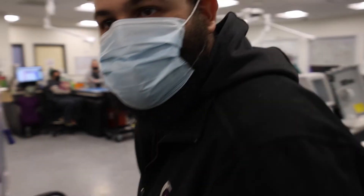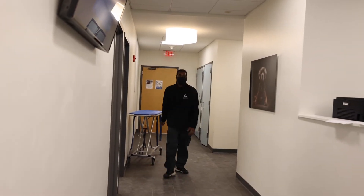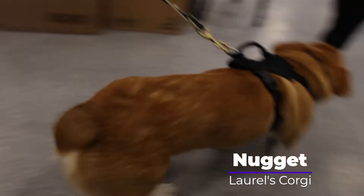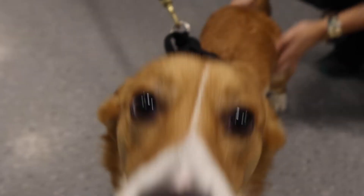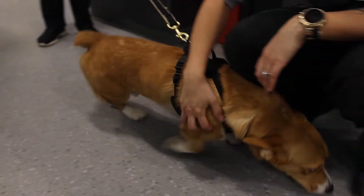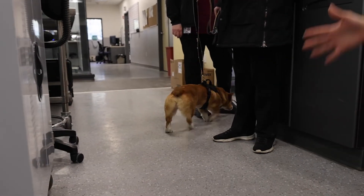Hey Ryan, hey, what's going on man? Hi buddy. He got so old — he's huge now, he's so old.